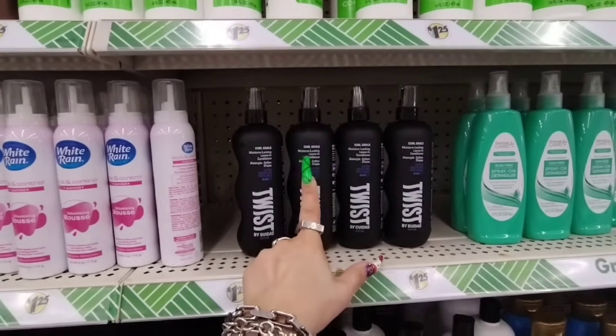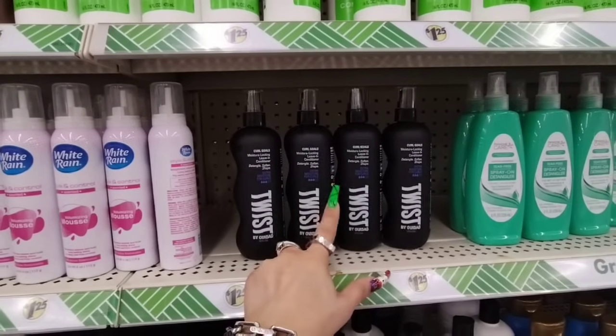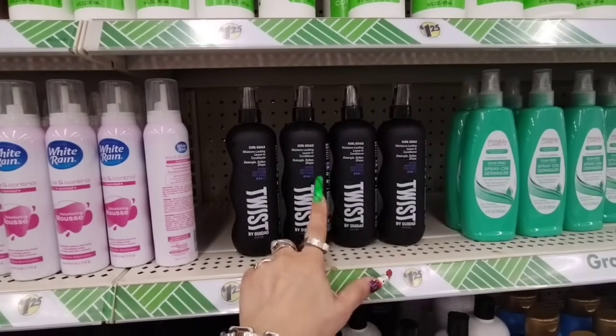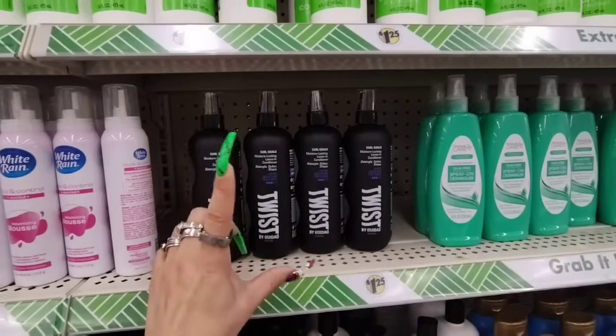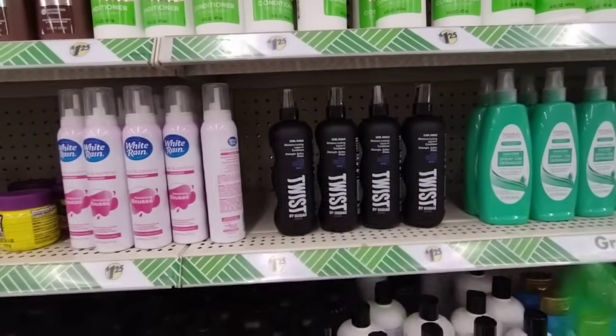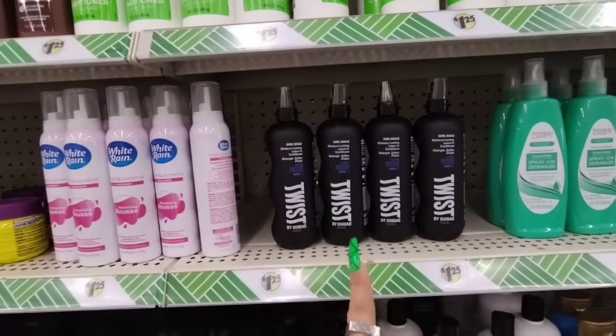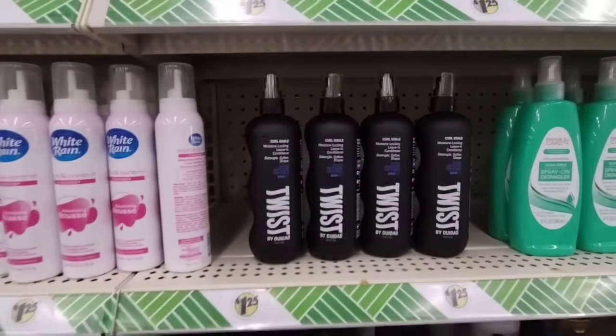I found Girl Curl Goals moisture-locking leave-in conditioner — detangle, soften, shape, extra moisture for curls by Twist. This is the spray. So we have found three out of, I think, five items. That was awesome — I wanted to show you guys these and they're $1.25.